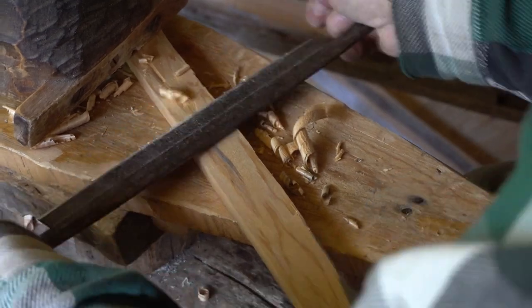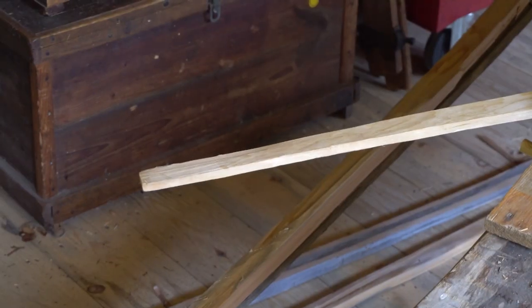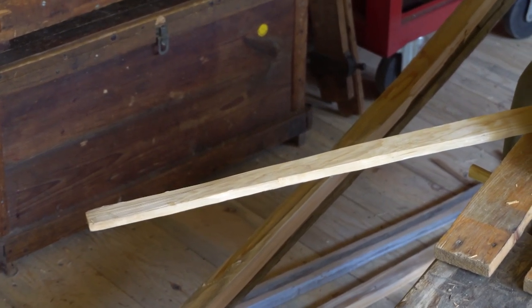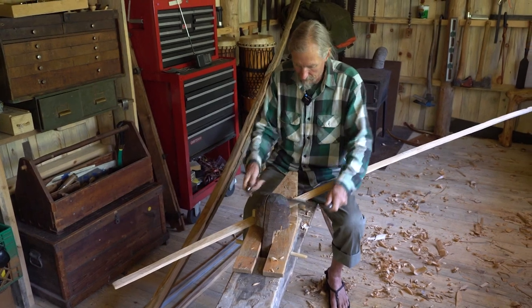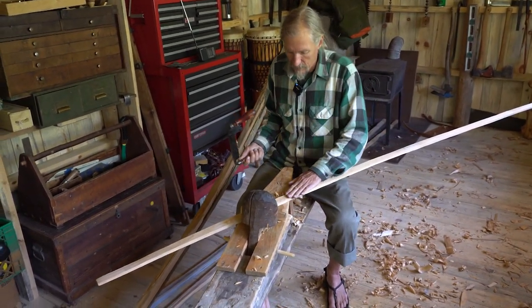The ends of this will be split probably into four splits, probably a foot and a half up. At the very end, those get boiling water and they'll be bent up into that beautiful curve — part of the signature of the maker, of the band of people who manufactured it.